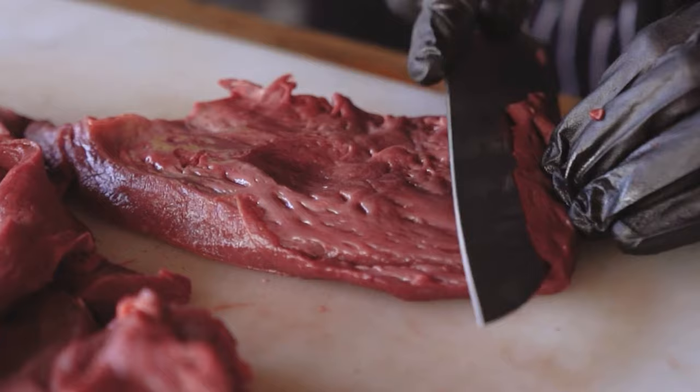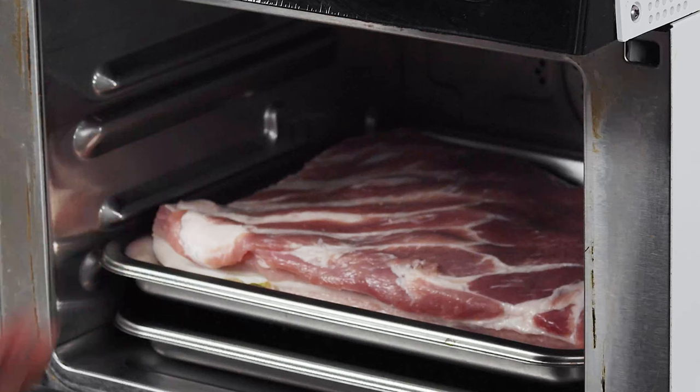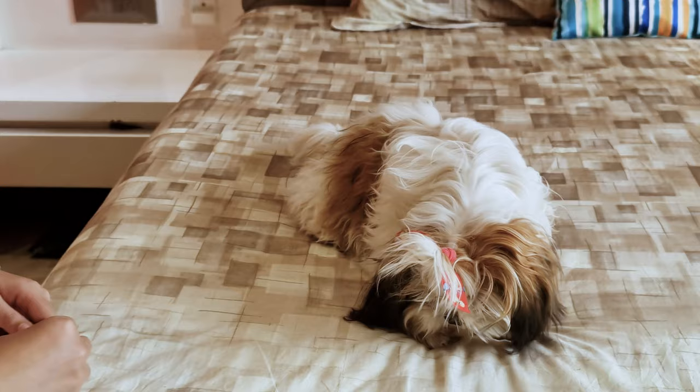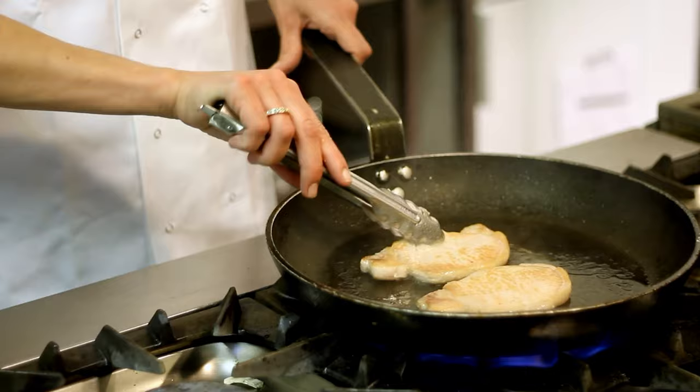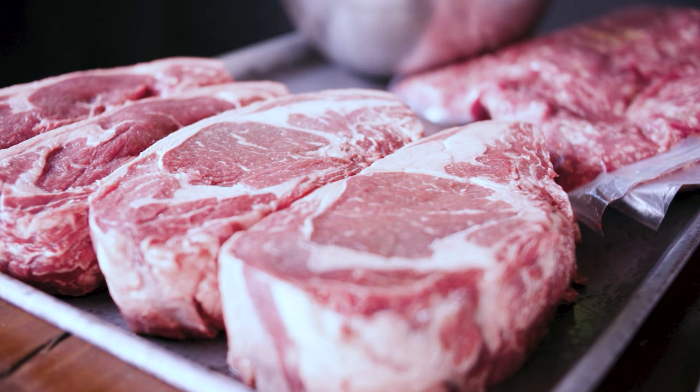Raw or undercooked meat can contain harmful bacteria, such as Salmonella and E. coli, that can cause illness in dogs. Cooking the meat to a safe internal temperature will kill any harmful bacteria and make it safe for your Shih Tzu to eat. It is also important to handle raw meat safely to avoid the risk of contamination.